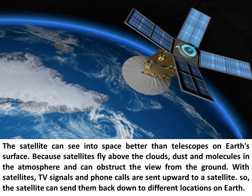The satellite can see into space better than telescopes on Earth's surface. Because satellites fly above the clouds, dust and molecules in the atmosphere can obstruct the view from the ground. With satellites, TV signals and phone calls are sent upward to a satellite, and the satellite can send them back down to different locations on Earth.